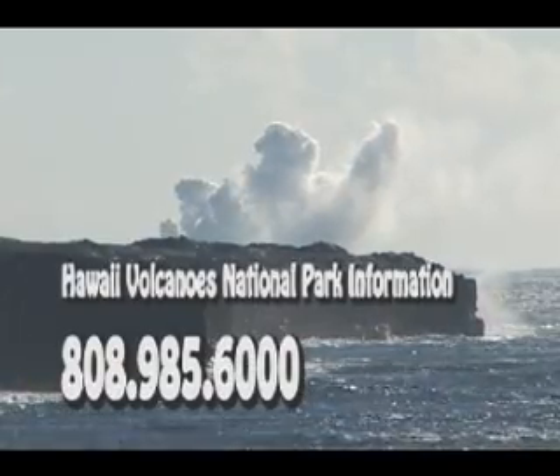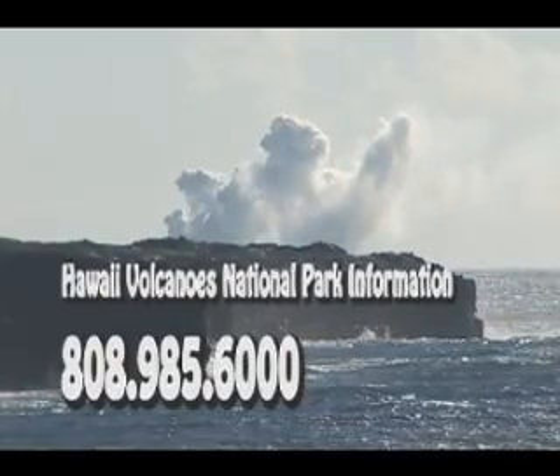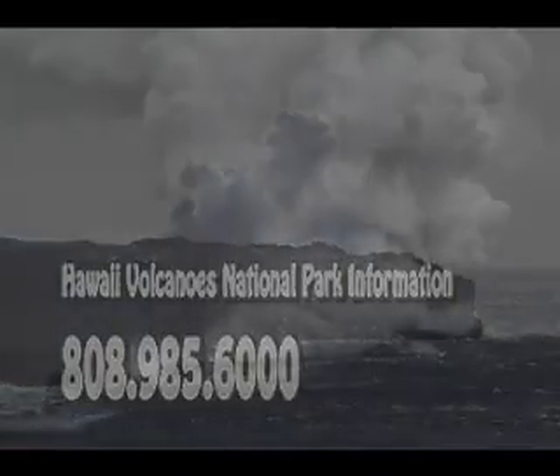Going to see the lava flow and the eruption of a living volcano may well be the adventure of your lifetime. Please be careful and pay attention to these warnings to make sure this is not the final adventure of your lifetime.